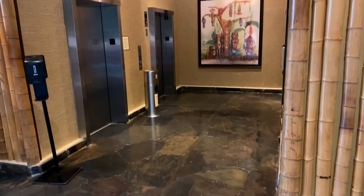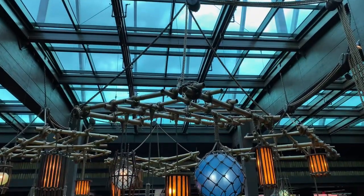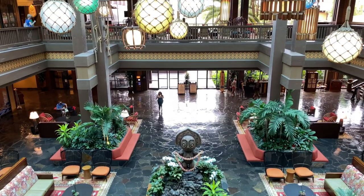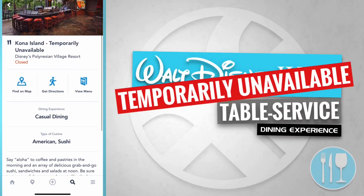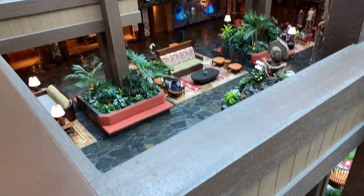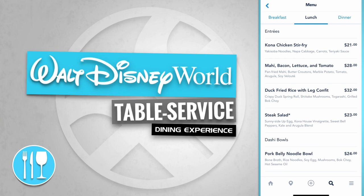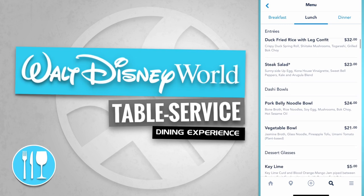Now let's reverse our direction. Around the corner from guest services are the elevators — let's go up to the second floor. Take a look at the large vaulted ceilings in the atriums along with the assortment of tiki lamps. Behind the construction walls here would normally be a monorail entrance. Here's Kona Island, which is not operating at the moment. And here's a quick look at the Kona Cafe, a table service dining experience offering Kona Chicken Stir Fry, a mahi bacon lettuce and tomato, a duck fried rice with leg confit, and a steak salad.